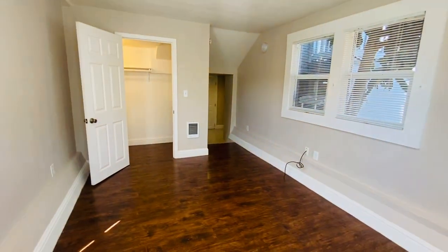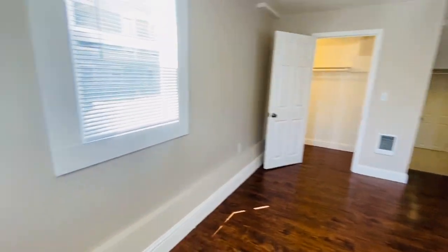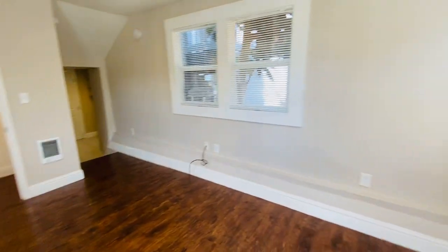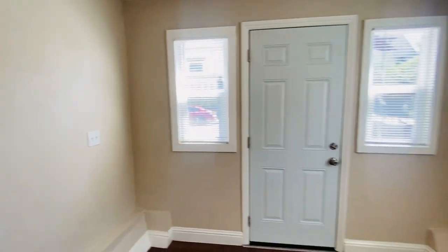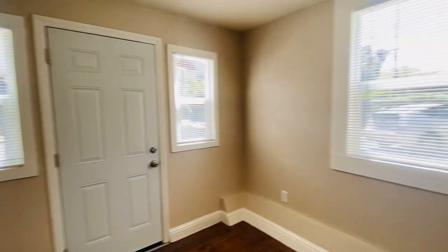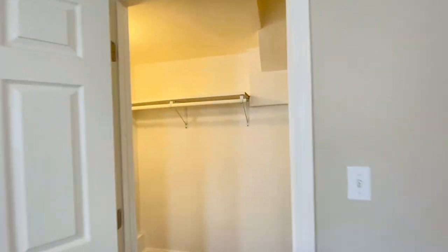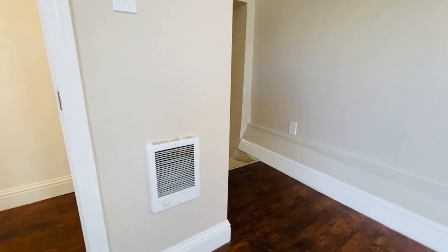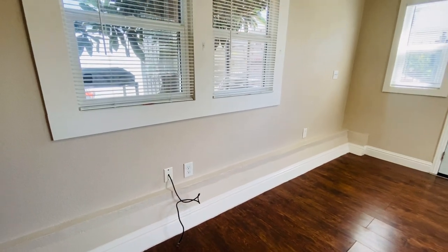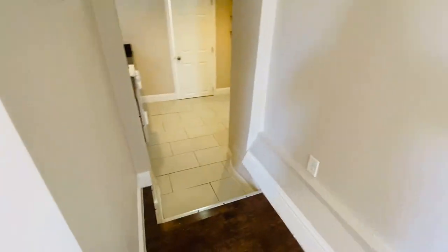It's a cute junior one bedroom, so it's got this living room area where you can fit a couch, a table, and a desk. Double-paned windows, so even though Telegraph is a little busier street, it's very quiet in here. There's a large closet, electric wall heaters, and it already has a cable jack. Most people get Comcast.